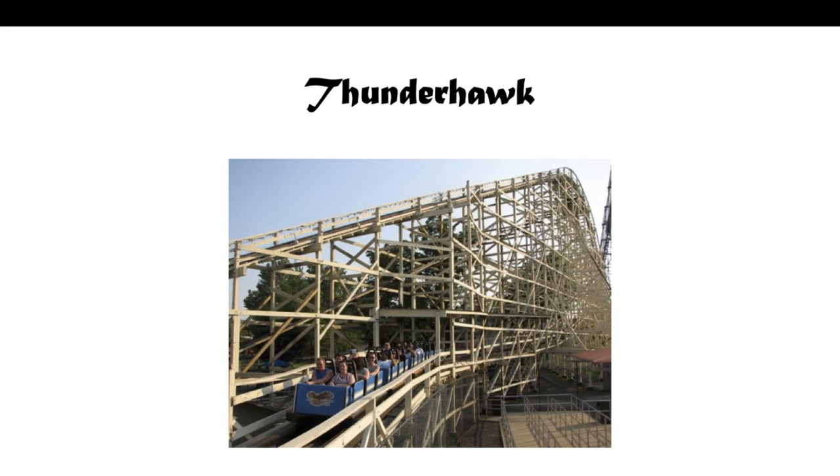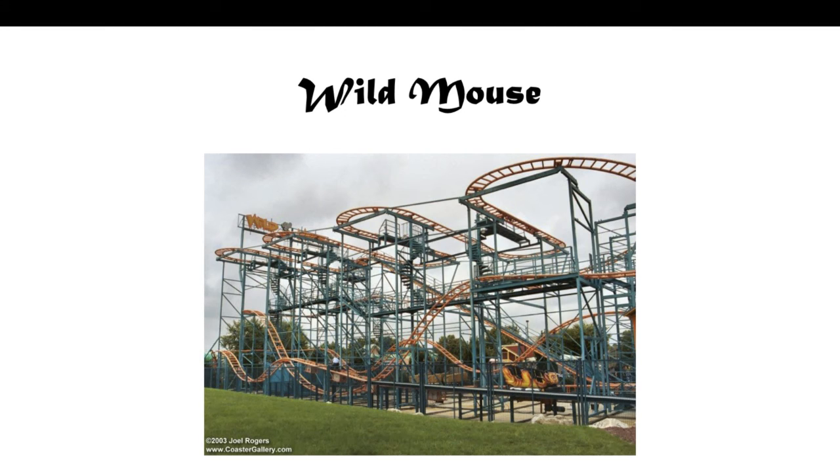Next we've got Thunderhawk. This is a Philadelphia toboggan wooden coaster. It actually opened in 1923 and is one of the oldest rides at the park — not the first, just one of the oldest. If it was the first, it would have probably opened in like 1884. Next we've got Wild Mouse, and of course it's an Amara AG Wild Mouse coaster. Nothing much to say — opened in 2000. There really isn't much to say about Wild Mouse coasters; they're everywhere.